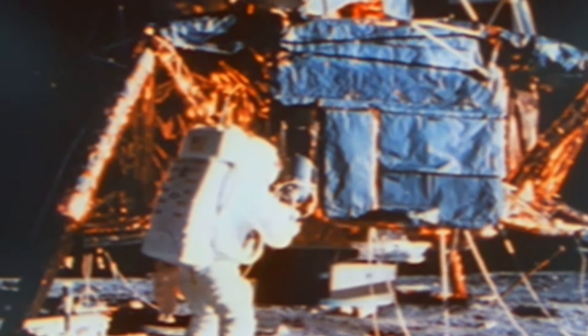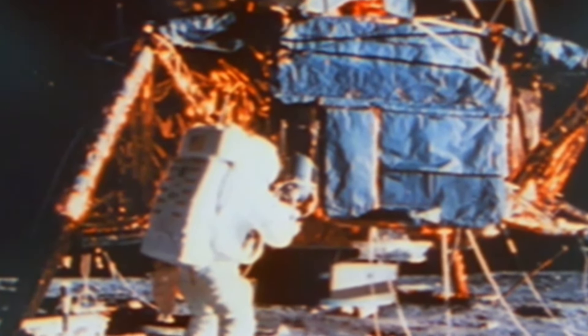For Conrad and Bean, the experience of stepping onto another world is overwhelming. Bean recalls: 'I let go of the ladder and started to wobble a bit and steadied myself. And I thought, wow, this is the moon. We're really here. This is amazing. This is science fiction, except you're living it.' The astronauts then spend much of the mission documenting their activities with photographs.